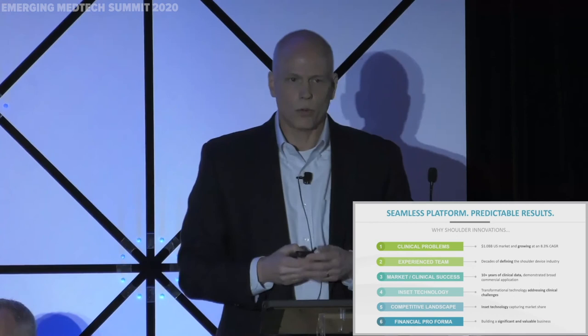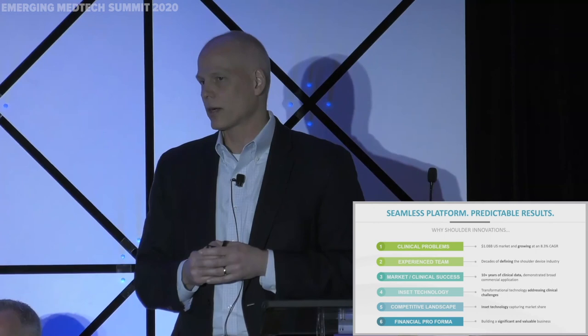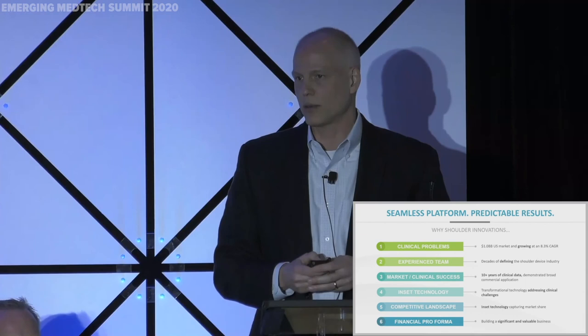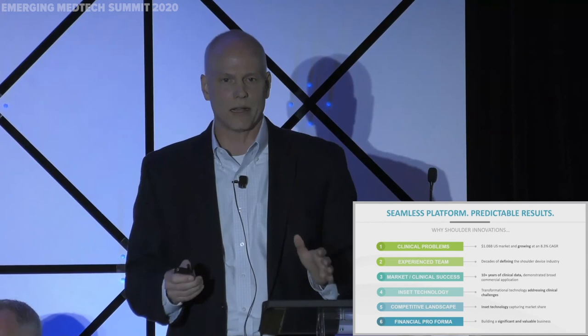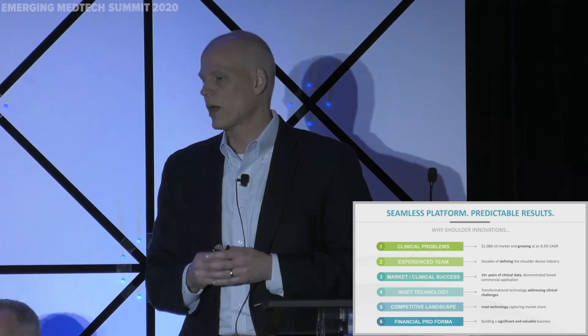We couldn't be more excited about what we've accomplished to date and the direction that we're headed. We're bringing really innovative and disruptive technology into a large market — a billion-dollar market growing at 8% to 10% a year. We have a team with deep shoulder domain expertise, with their thumbprints on a lot of the technologies in the market today and knowledge of where that market needs to go tomorrow. We've done over 1,200 cases with outstanding clinical outcomes, and we have 10 years of clinical data backing up our technology platform. Our technology platform is going to lead the market for the next decade, and we're more than happy to answer any questions in our breakout room.